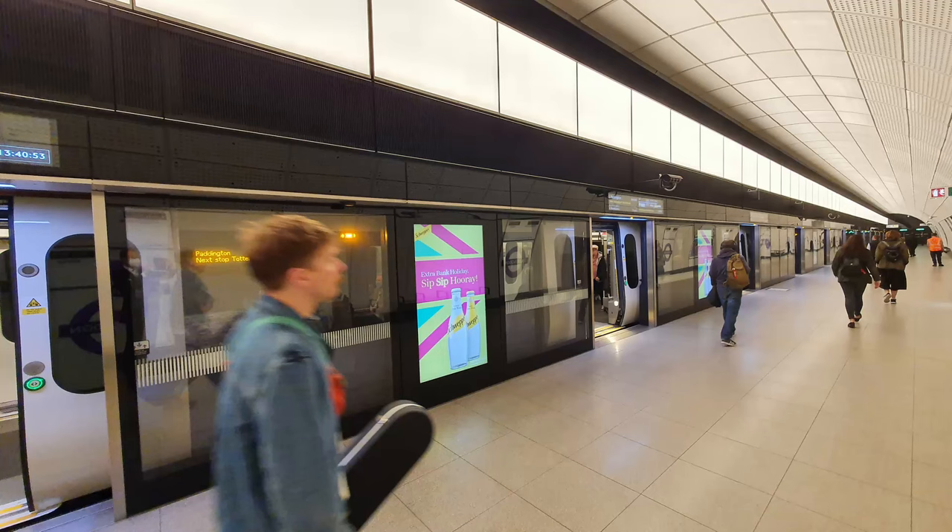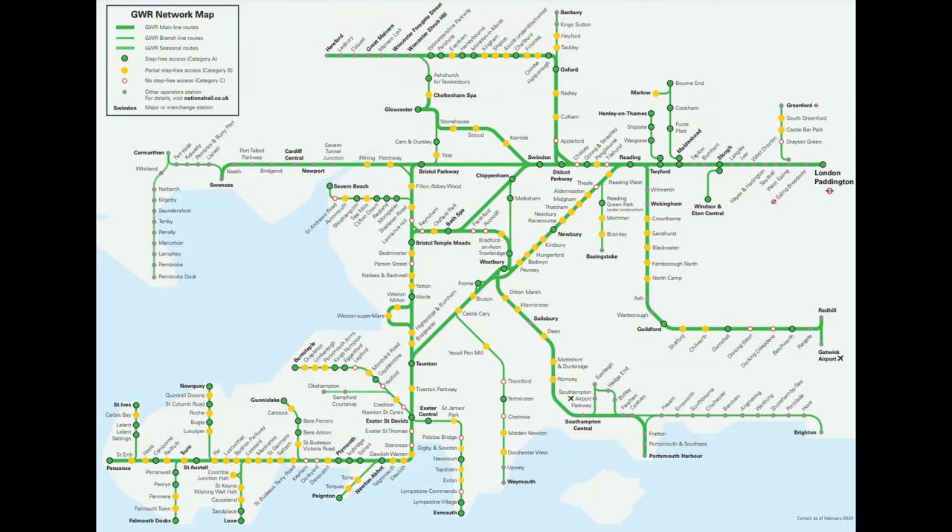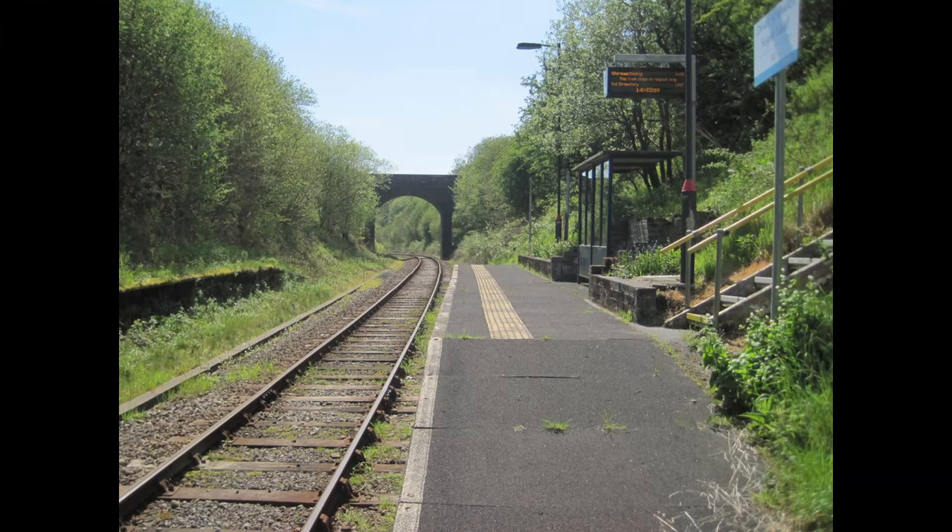In the ideal world though, passenger assist shouldn't be necessary at all. It is possible to either raise platform heights or lower train heights and achieve level boarding. This means that anyone can roll or walk on without any assistance, and is incredibly liberating for people who would otherwise need it. Routes should obviously be assessed on a case-by-case basis, and there are probably a few stations where you'd have to make exceptions, like Sugarloaf for example.